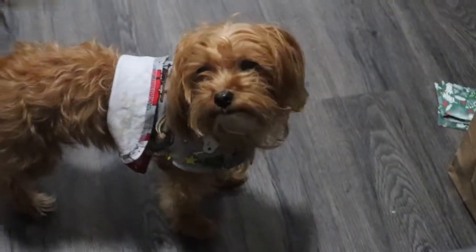What happened to your shirt? Okay guys, so next we're gonna make our little...